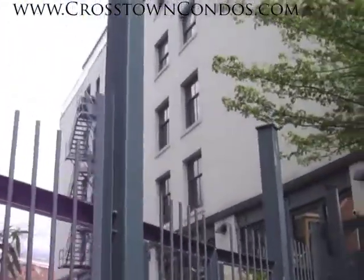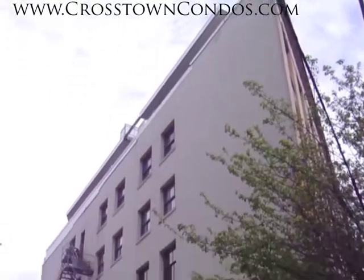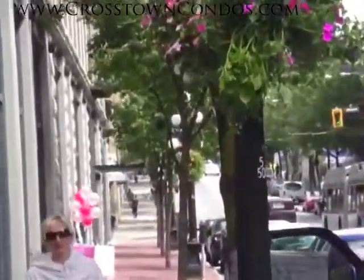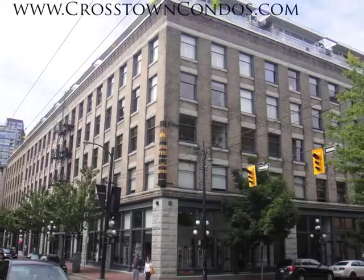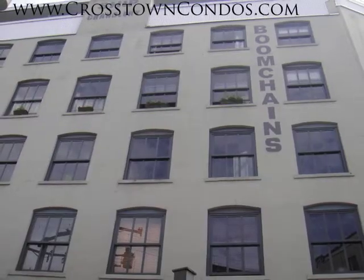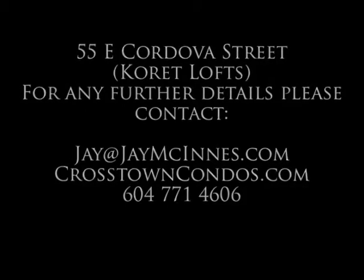If you have any questions on 55 East Cordova Street, please don't hesitate to contact me direct at J@JMcKinnis.com, or of course CrosstownCondos.com under the Gastown condos and lofts page.